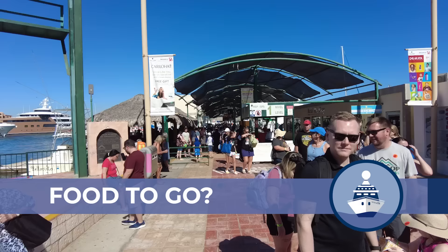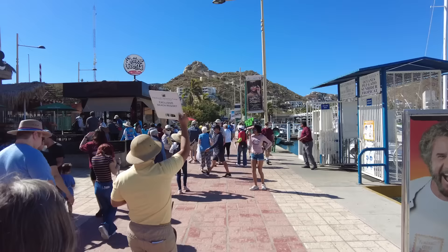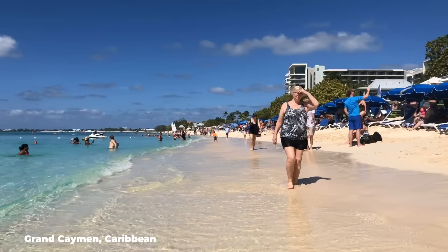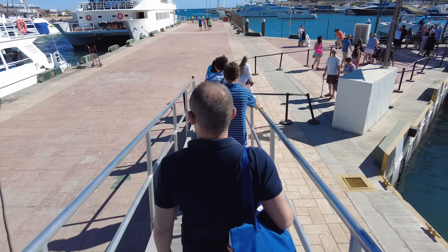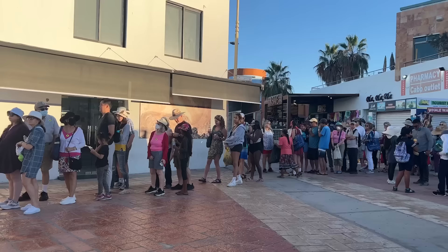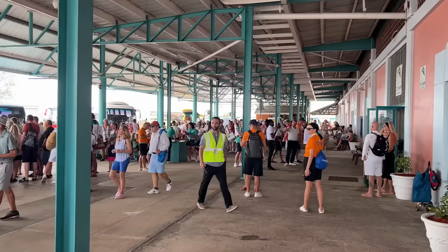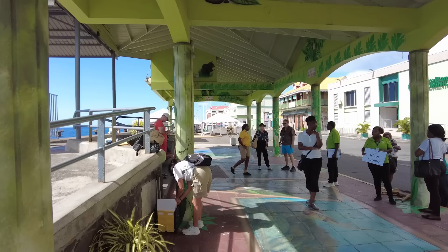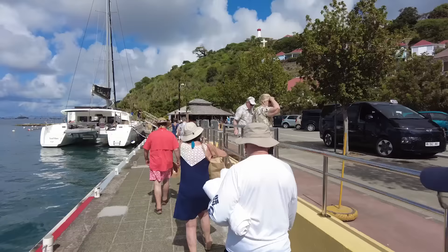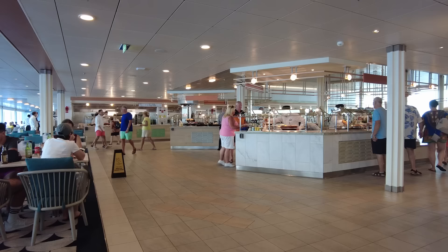Another change from the past — and a mistake many make — is taking food from dining venues out into port. On my recent cruises in the Caribbean, South America, and even the Mediterranean, local authorities no longer allow taking food products off the ship, and many ports had searches or used dogs to check. Regions are increasingly concerned about introducing bugs or contaminants. Gone are the days of making a sandwich, taking pastries or fruit out into port. If I want to take something out, I look for sealed items like snack bars, which I sometimes find available in the buffet.